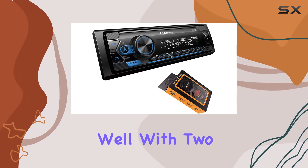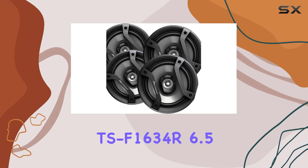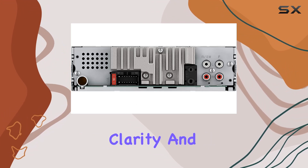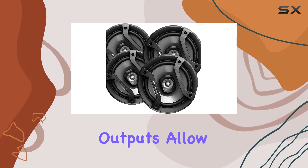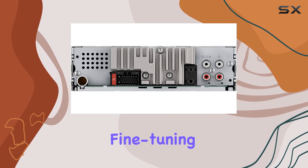But what about the sound quality? With two pairs of Pioneer TSF1634R 6.5 inch speakers pumping out 200 watts each, you'll be blown away by the clarity and depth of your tunes. And if that's not enough, the three sets of 2.5V preamp outputs allow you to customize your sound even further, whether you're boosting the bass or fine-tuning the treble.